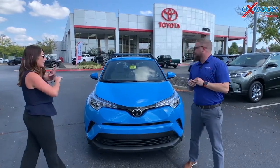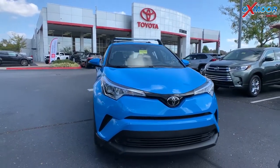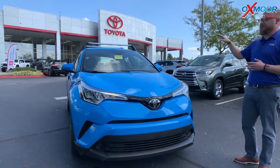All right, so Chuck, tell everybody a little bit about this vehicle. So the C-HR is an eye-catching vehicle anyways, but then you've got it in this great blue flame color. It's got Toyota Safety Sense P — pre-collision, pedestrian detection, lane departure, dynamic radar cruise control, automatic high beams — all of that's standard in all the C-HRs.